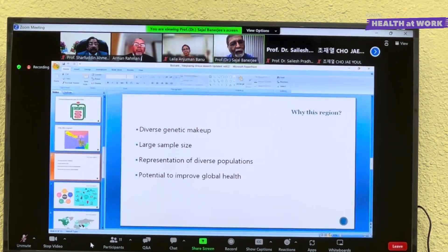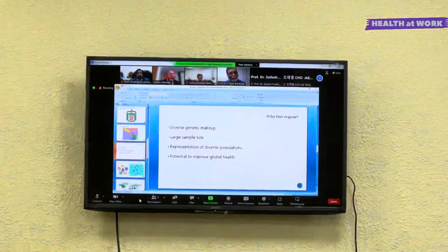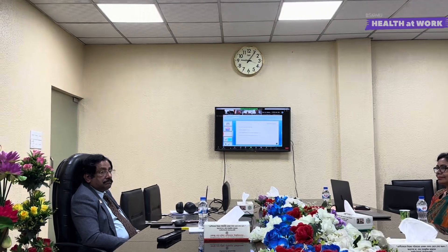The large sample size is very important and allows researchers to conduct large sample size studies, which are essential for generating statistically significant results. As the population is diverse in terms of ethnicity, socioeconomic status and other factors, this diversity is important for ensuring that medical research is representative of the global population. Research conducted here can have a significant impact on global health, as many of the diseases common in this region are also common in other parts of the world.